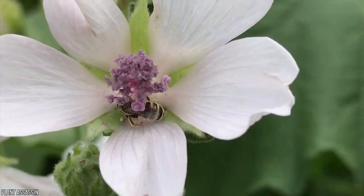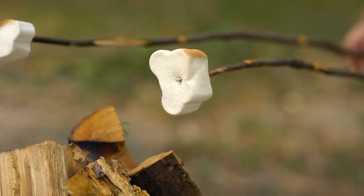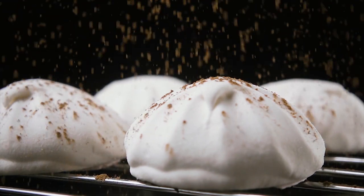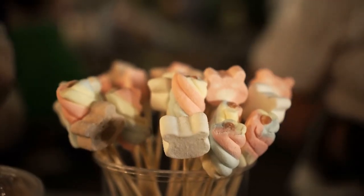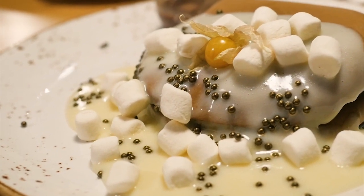The mallow root was eventually replaced with gelatin — swapping flower roots for crushed bones. Until the 1950s, marshmallows were long ropes until they were manufactured in the United States and Alex Dumoc patented the marshmallow making process. Marshmallows have only looked like we know them today since the 50s, but Girl Scouts have been making s'mores since 1927.